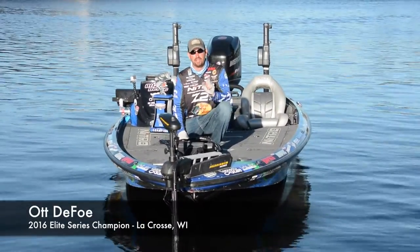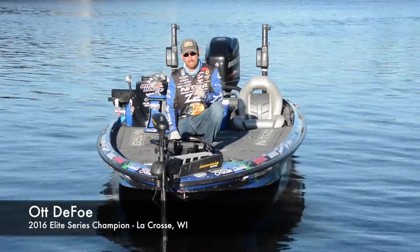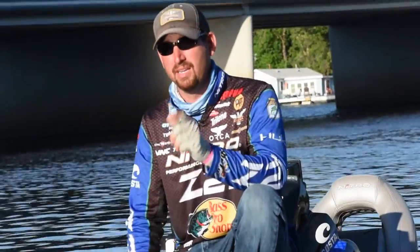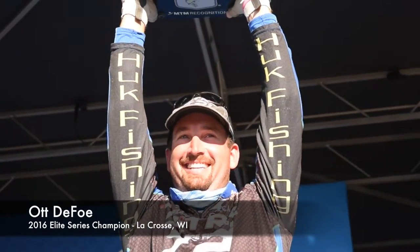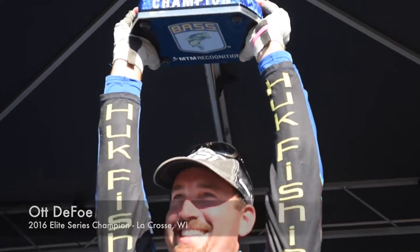Be sure you check it out. The first full-field Elite Series event it was used in, it won. It was a big deal for me, and it will be for you as well. The Plano Bassmaster Elite at Mississippi River belongs to Art Debo!